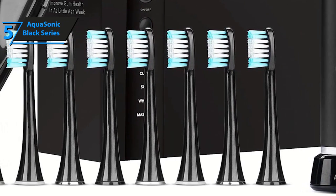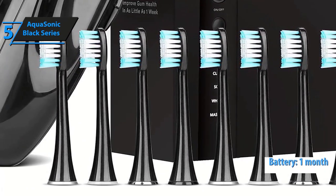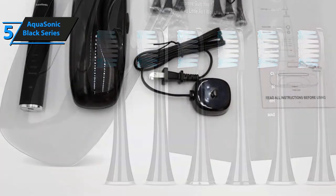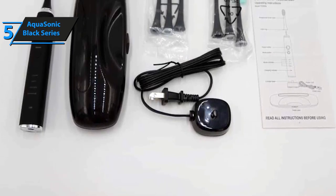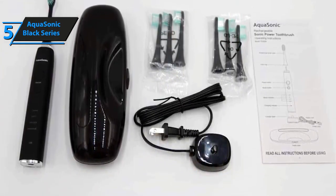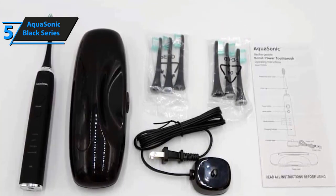It also comes with eight different heads that will last for over two years. With a single charge, it can last for about a month based on two-minute dental cleaning twice a day. If you are looking to invest, there is no better option. You can forget about those wired toothbrushes — it's time to go wire-free with the Black Series. It becomes so much easier to handle your electric toothbrush when you don't have those tangling wires to deal with.